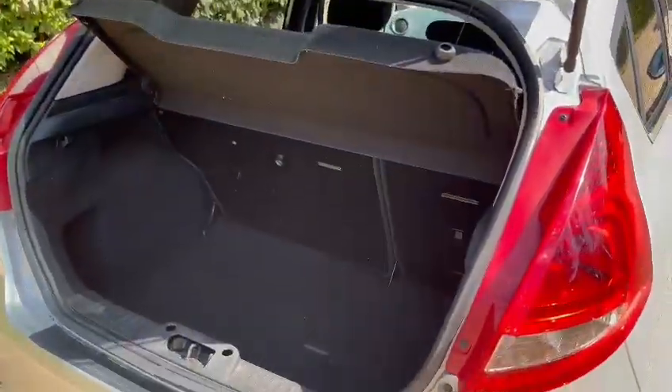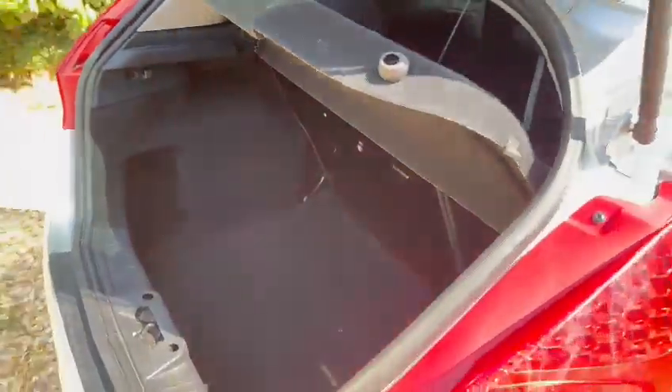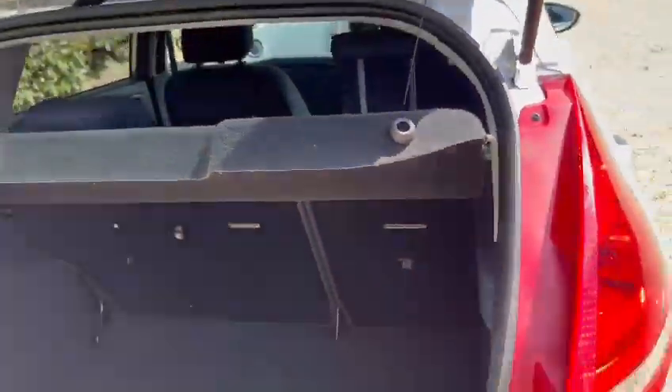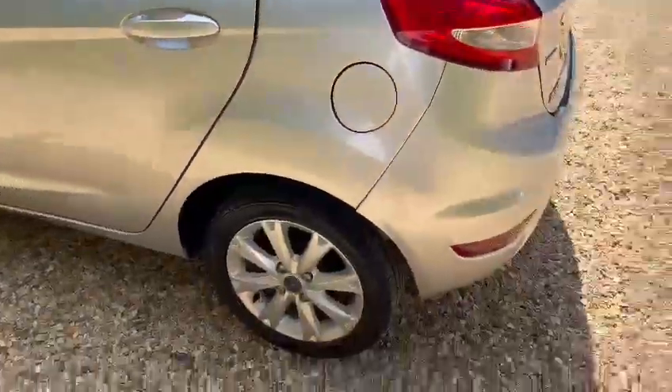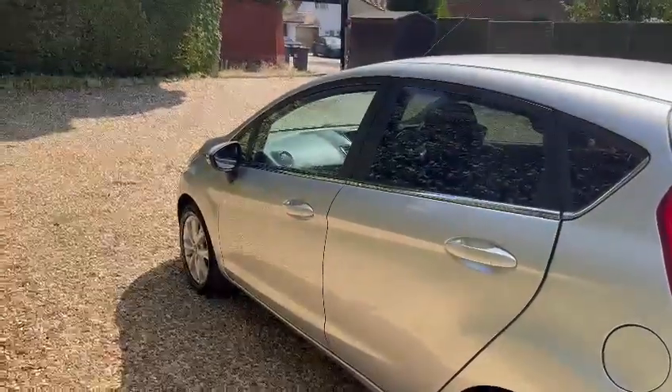I'm sure you'll be able to fit your personal belongings in there, and if we swing around to the other side and have a look at the back again.